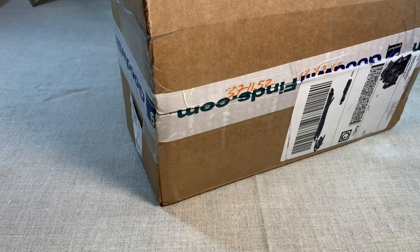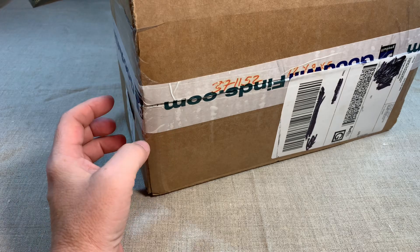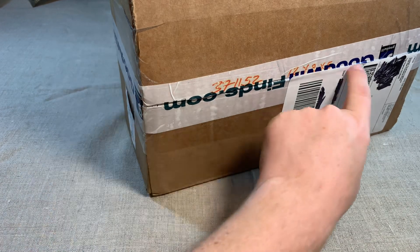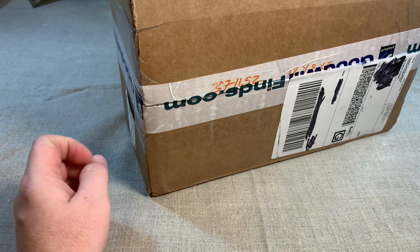Hey everyone, this is Jason with Preston Street Market and today I have a mystery jewelry box from GoodwillFinds.com. It's GoodwillFinds, F-I-N-D-S dot com.